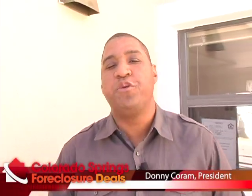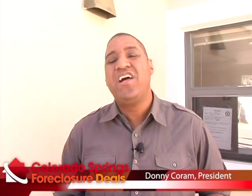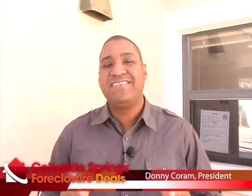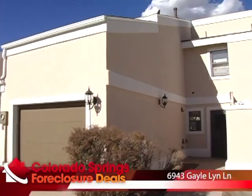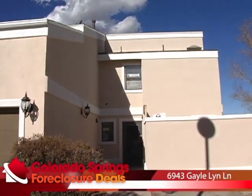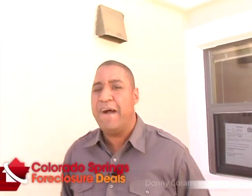Hello, HUD House Hunters. It's Donnie Corum with Colorado Springs ForeclosureDeals.com. Let's get to it. We're at 6943 Gale Lynn Lane, just off Woodman and I-25 in the Northwest area — sort of rock rimming, if you will. Real easy access to the highway. This is a townhouse featuring two bedrooms, two and a half baths, and a one-car garage. The HOA has opted to do a new front fascia on these homes in stucco and it looks amazing. Come on in and take a look.